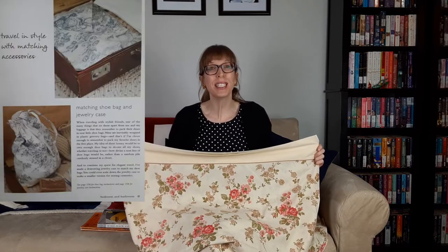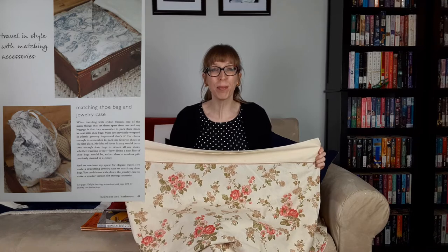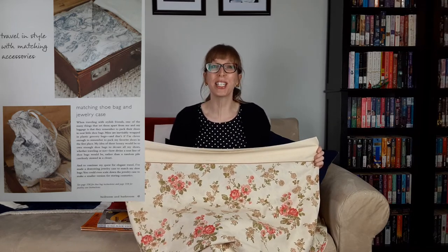The first item I found was this twin size sheet for two dollars. The vintage floral print reminds me of fabric designed by Cabbage and Roses. I'm going to use this fabric to make a matching shoe bag and jewelry case so that I'll travel in style with matching accessories.